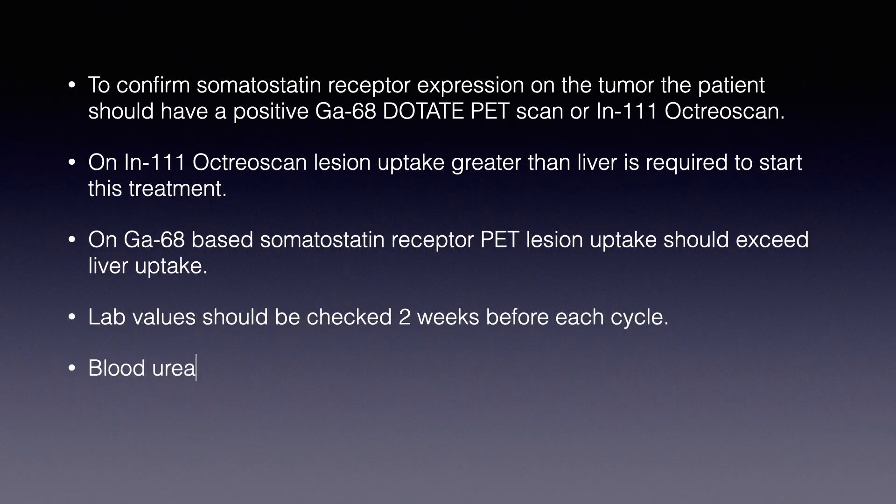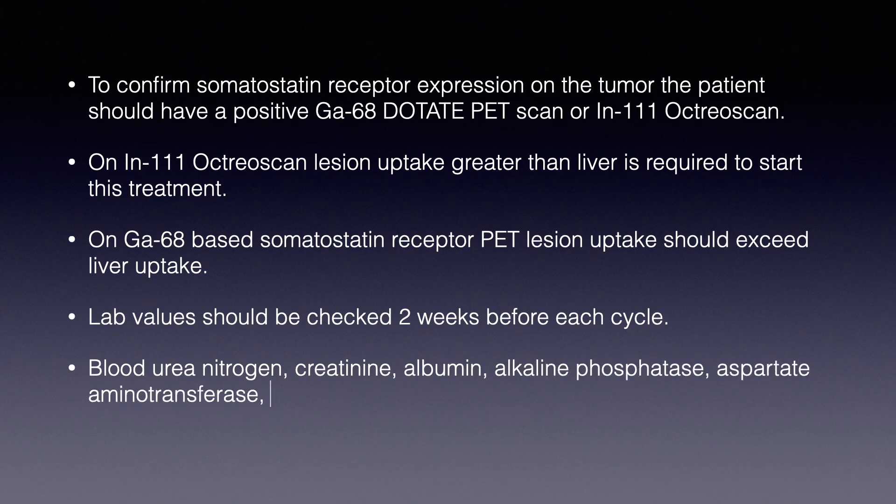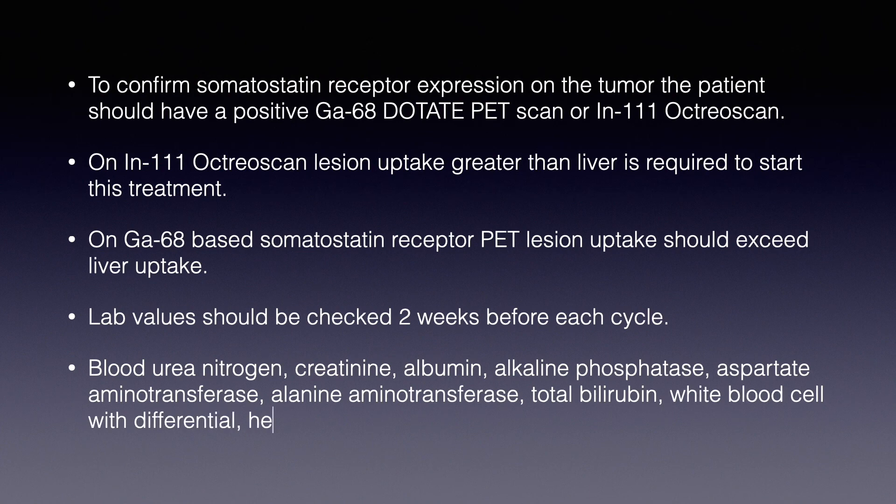Lab values should be checked every 2 weeks before each cycle. The following labs are monitored: blood urea nitrogen, creatinine, albumin, alkaline phosphatase, aspartate aminotransferase, alanine aminotransferase, total bilirubin, white blood cell count with differential, hemoglobin, and platelet counts.